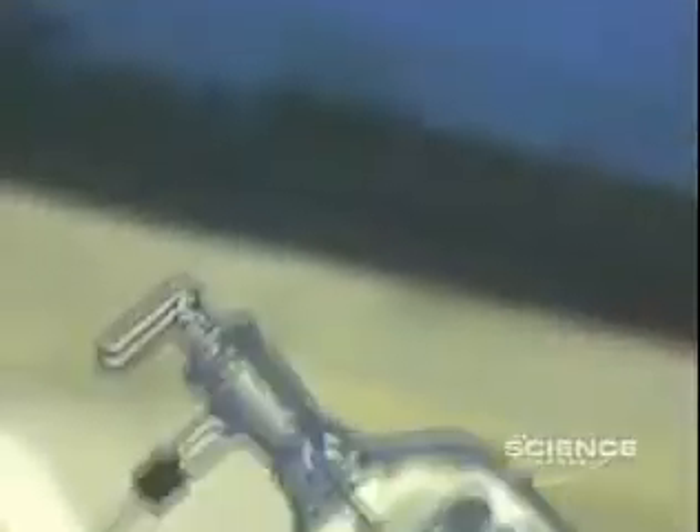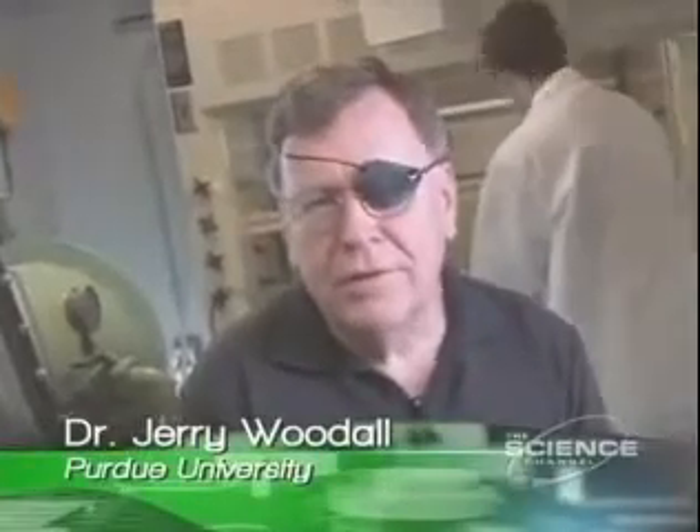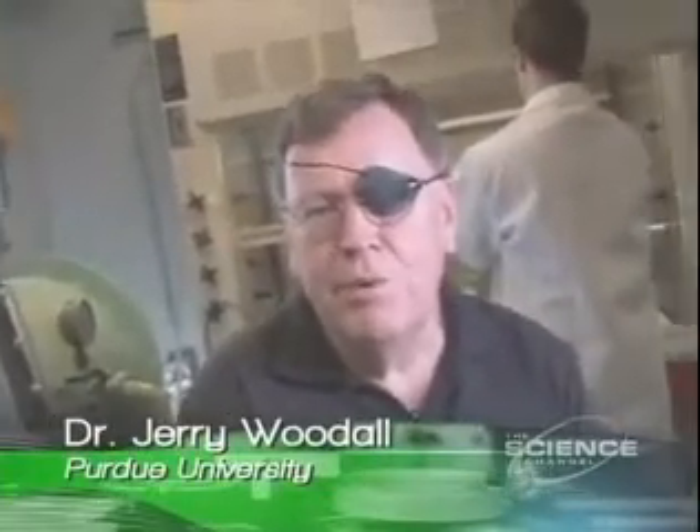Accidentally. One day he was experimenting with semiconductors in his lab, melting together two metals, aluminum and gallium. And when I added water to this melt to clean the melt out, I got a big poof of hydrogen and steam coming out of it. And it was quite spectacular and very surprising at that time.